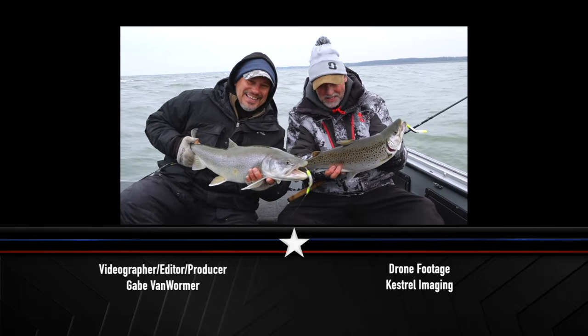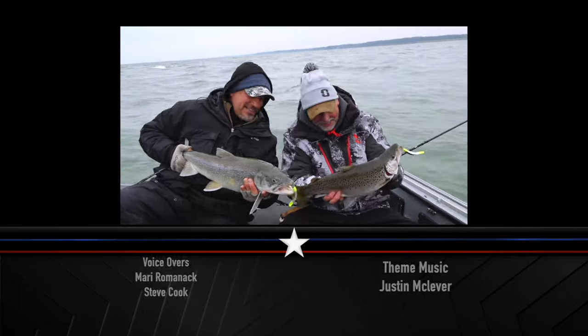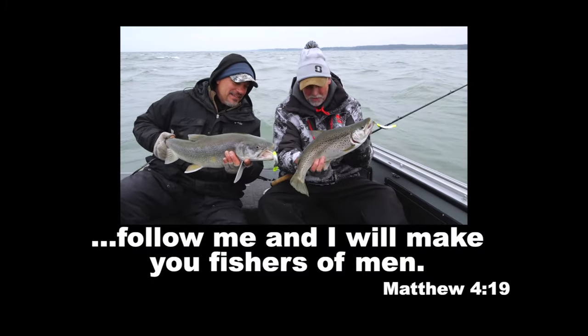The lure is called Double Trouble and we're definitely double trouble today. It is so, so much fun.